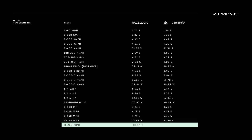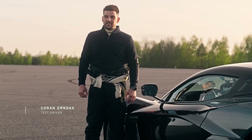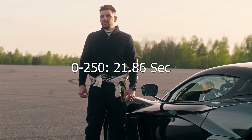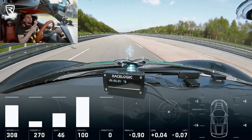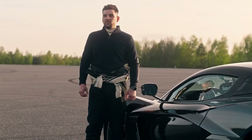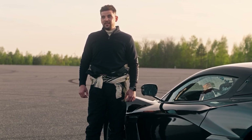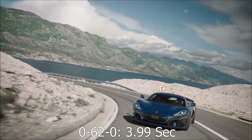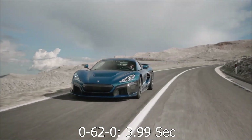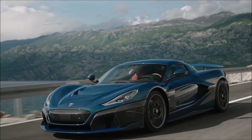Pushing the boundaries further, the Nevara storms to 200 mph in just 10.86 seconds and achieves an astonishing 250 mph in a mere 21.86 seconds. These figures are unheard of for a street car. And Rimac didn't just build a car that can get to speed fast — this thing can decelerate just as quickly. It sprints from 0 to 62 and back to a standstill in a jaw-dropping 3.99 seconds.